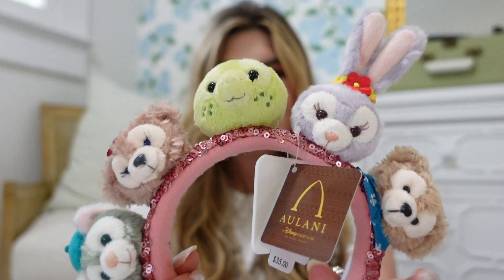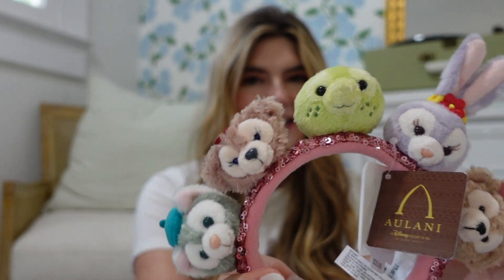The next item is this little Alani character headband. I love Duffy and Friends, and I've been wanting this for quite some time. They sold out of it for a while at the parks, so I was so happy they had it back in stock and I could get it. I just think it's so cute — I'll probably get a good bit of use out of it. This was a piece that truly just made me really happy.